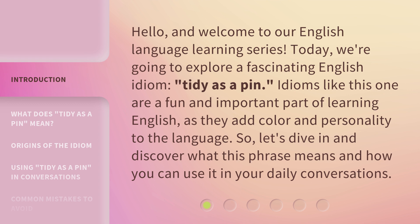Idioms like this one are a fun and important part of learning English, as they add color and personality to the language. So, let's dive in and discover what this phrase means and how you can use it in your daily conversations.